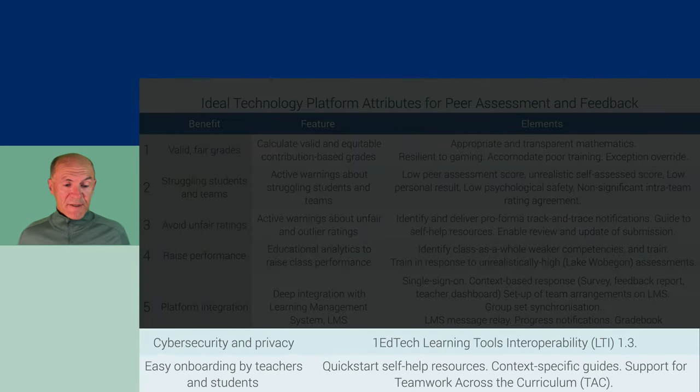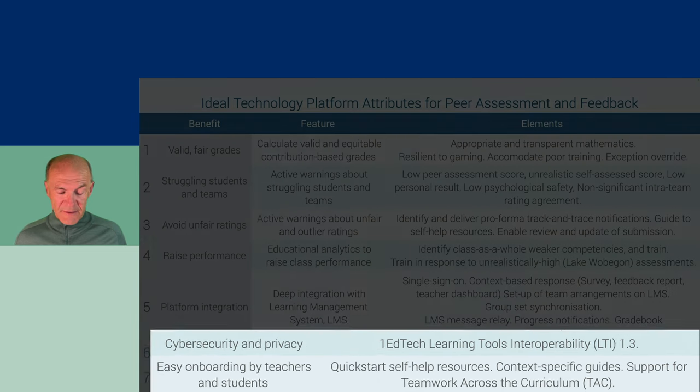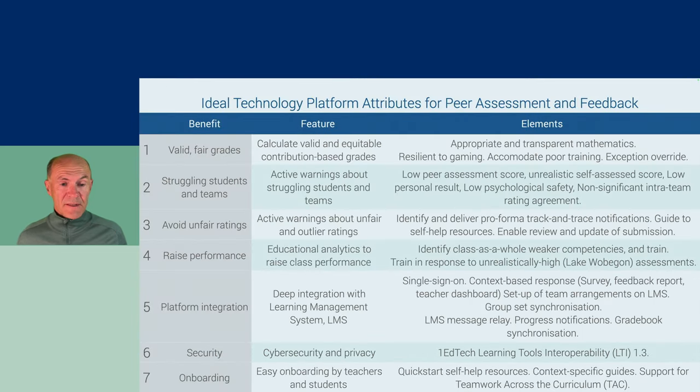Security, cybersecurity, and privacy are handled well by the EdTech Learning Tools Interoperability LTI standard. Finally, onboarding: teachers and students need quick-start self-help resources — videos, quick guides, and context-specific guides — that help them quickly onboard and get on track with using T-MAC peer assessment.